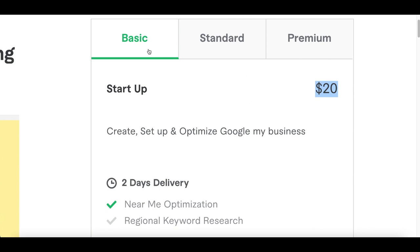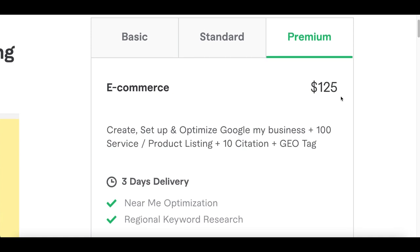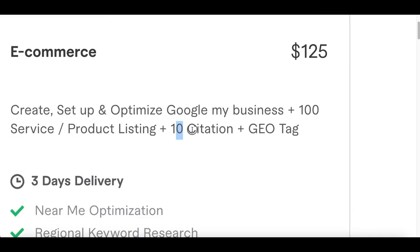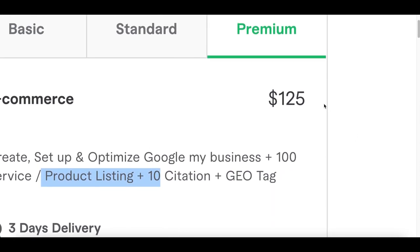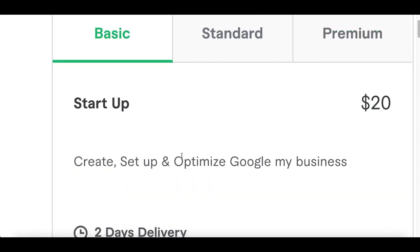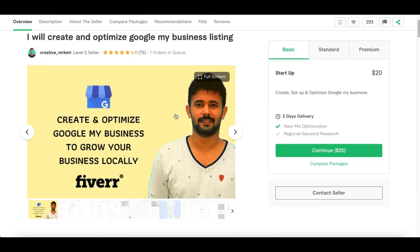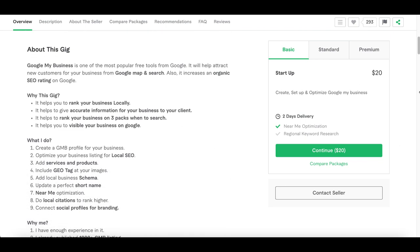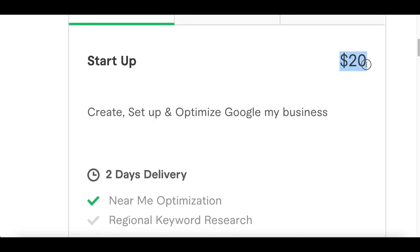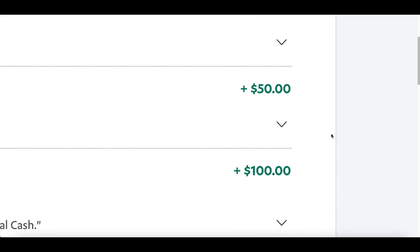There are also more packages available — basic, standard, and premium. If some businesses want to take it to the next level with citations, tags, or product listings, you can start offering higher-tier services. I'd recommend starting on the lower side at 20 to 30 bucks, because nobody wants a phone call offering to set up a Google account for 150 dollars. At 20 to 30 dollars, most people are willing to do that just to have a professional profile, especially with all the benefits it comes with.